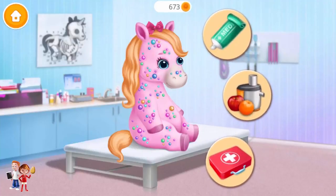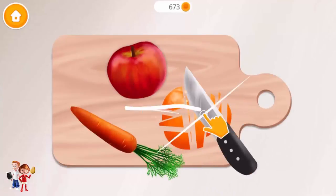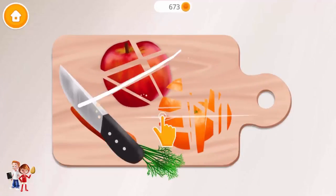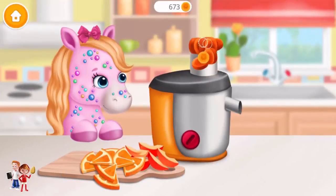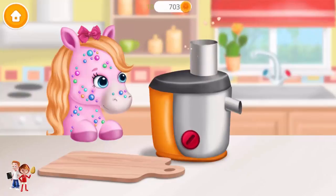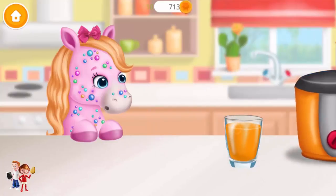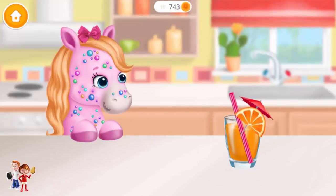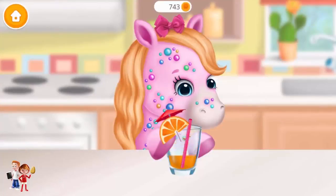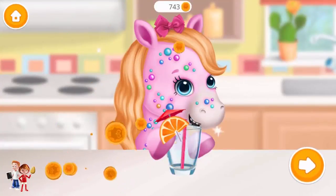Let's take care of Rosie. Let's make some juice. Put it into the juicer and turn it on. Looks tasty. It was very delicious. Thank you.